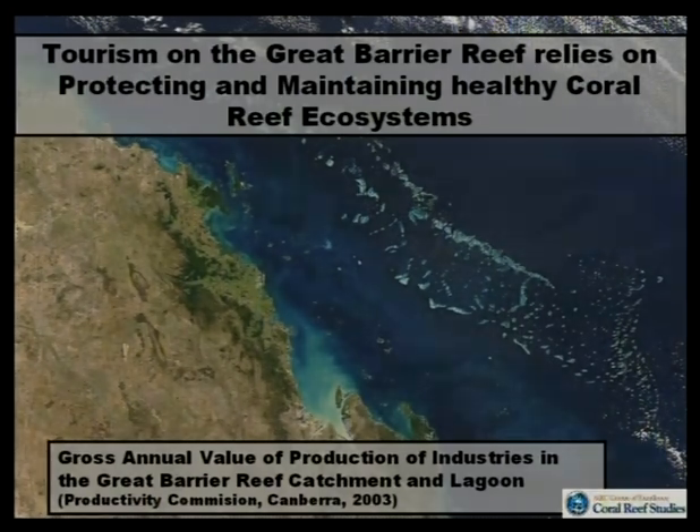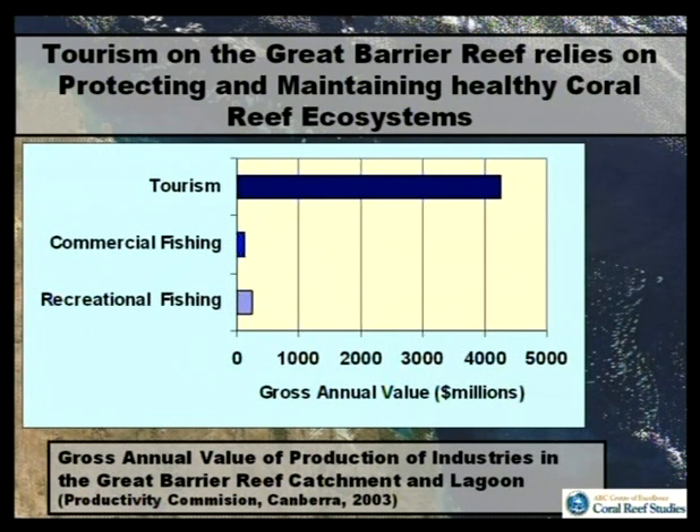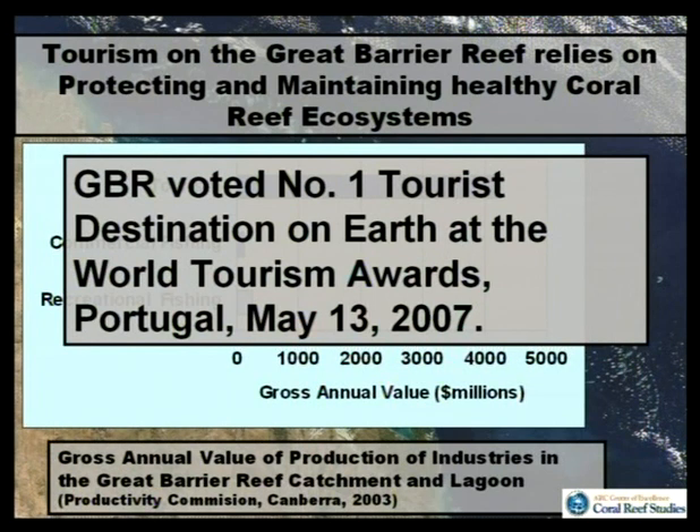I've said a lot about fishing. I'll just say a few things about tourism. Protecting the barrier reef is an important part of protecting coral reef ecosystems. If you look at the gross value of production, the value of tourism is about 10 times that of commercial and recreational fishing combined. Tourism is the major earner. On the 13th of May this year at Portugal, the GBR was voted the number one tourist destination on earth — pipping the pyramids and the Coliseum. It is a major driver in why we should be protecting this system.